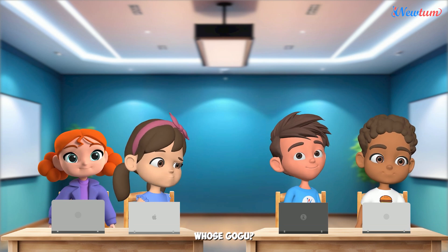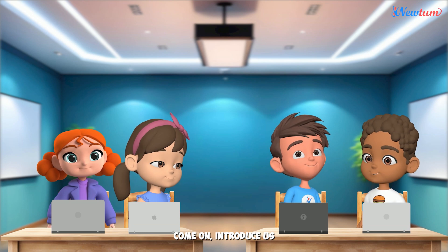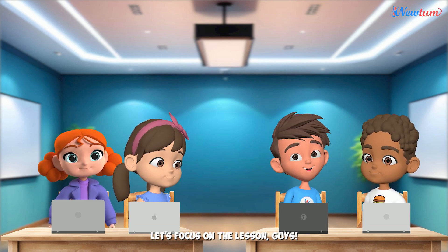Who's Gogu? Just a friend. Come on, introduce us. Let's focus on the lesson, guys.